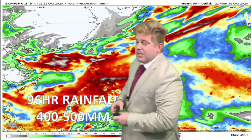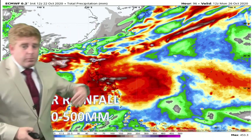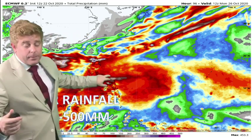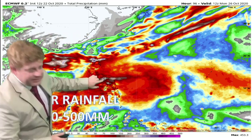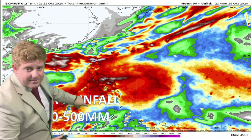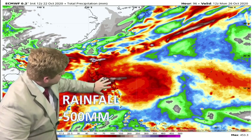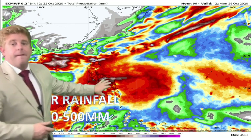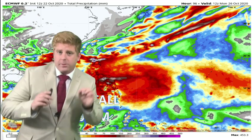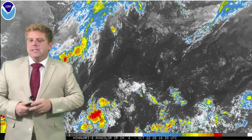The main issue, as mentioned, is the rainfall. The 96-hour rainfall forecast indicates about 300 to 400 millimeters in Vietnam. With our next invest area, which is likely going to become a named tropical storm, we could see around 400 to 500 millimeters — that white area on the model output appears to be over southern Luzon, parts of Samar, maybe even northern Leyte. Remember, it's a model and the storm is still spinning up, but it gives you an idea of how much rainfall is in the forecast — pretty significant.